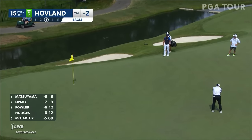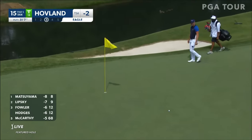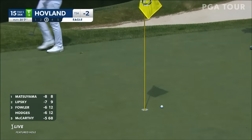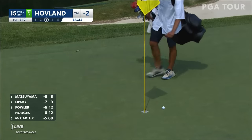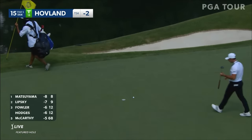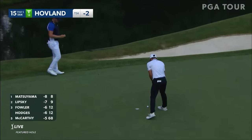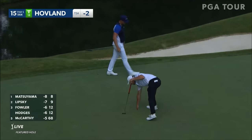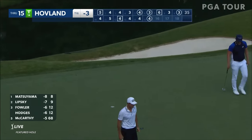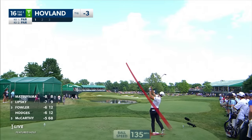Victor Hovland going for an eagle, but we have one today from Denny McCarthy. Will Victor Hovland make it two? Almost — no, but he made a birdie getting himself to three under par. Hideki Matsuyama did make a bogey at the par 3 eighth, going to eight under. David Lipsky seven under, Rickie Fowler and Lee Hodges playing together.